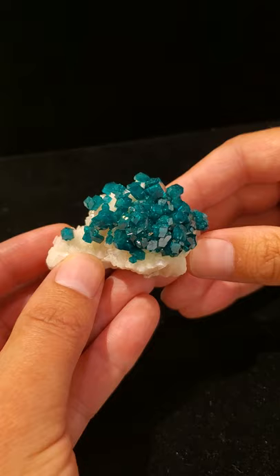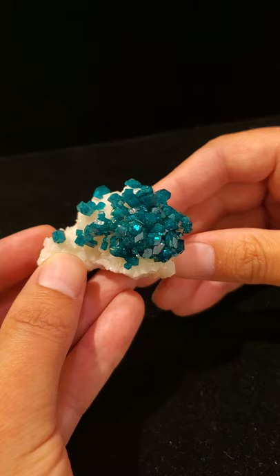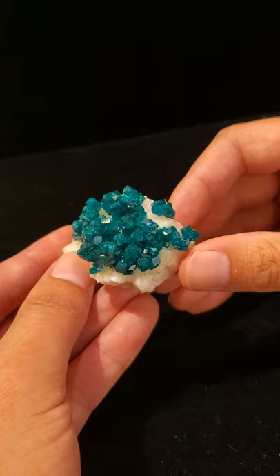This piece was mined in the mid-1970s. Dioptase received its name from Fr. René Jost-Awe in 1797. He named it Dioptase for the Greek name 'dia,' which means through, and 'optos,' which means visible.